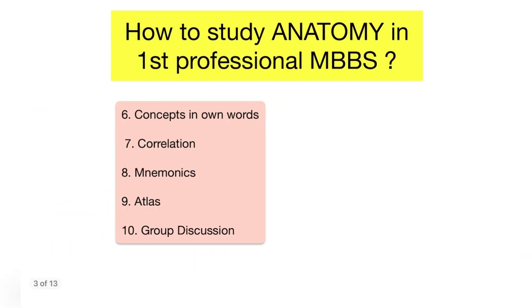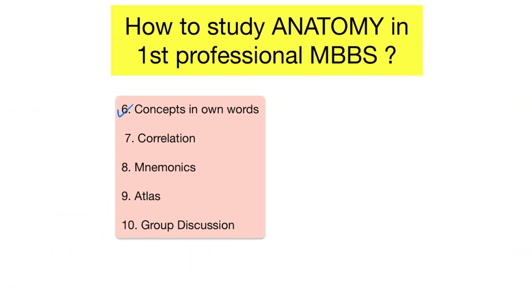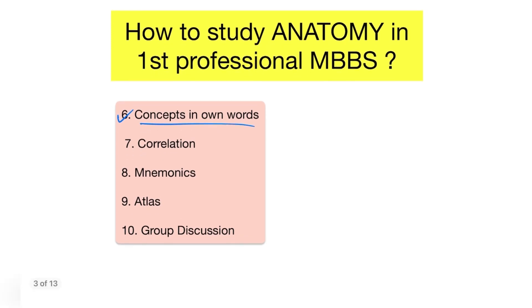The sixth point is writing concepts in your own words. Make sure to write your notes in your own words in order to understand the content when reviewing. If the language used is too obscure to understand when reviewing, it diminishes the effectiveness of the note. It is better to write the concept in your own words.